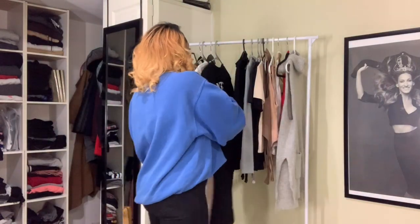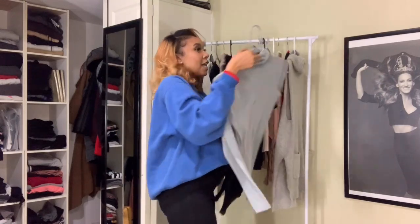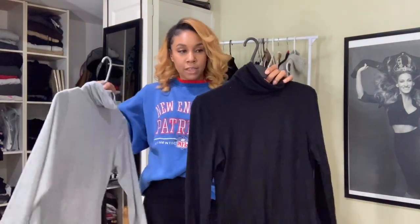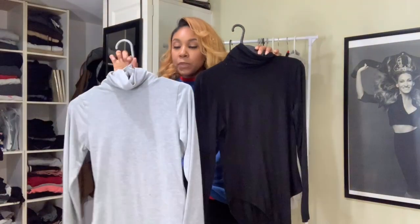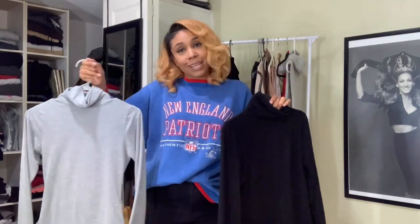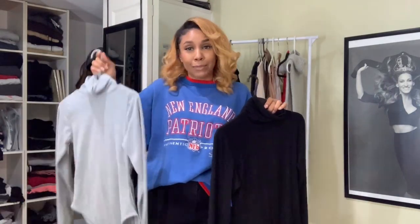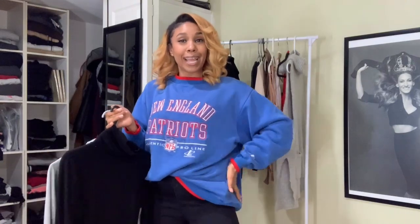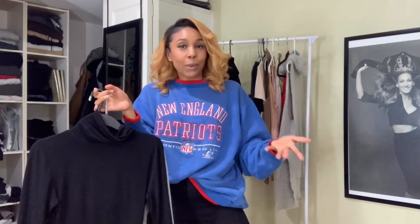The second turtleneck that I prefer is the fitted ones. I've gotten these from Pretty Little Things — I'll post them down below so you can see where I got them. They're basically like onesie turtlenecks. I like these because they're very fitted; it shows off your silhouette better, which is amazing. And honestly, it makes your butt look good too — it shows my silhouette and my figure and I just be looking poppin'.